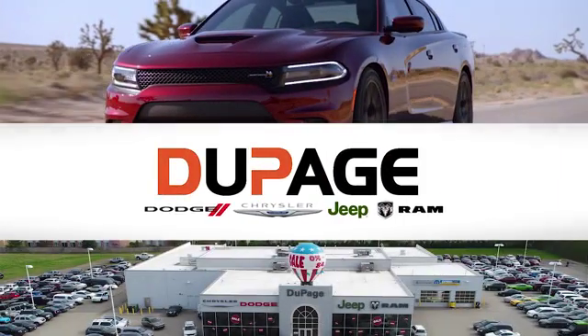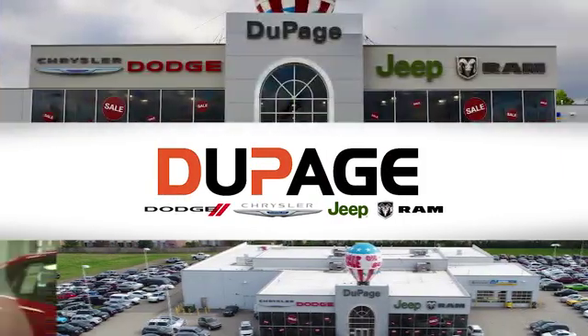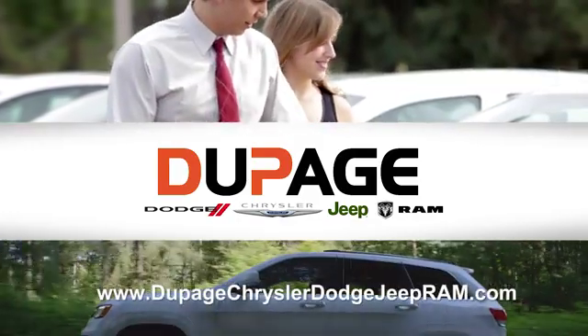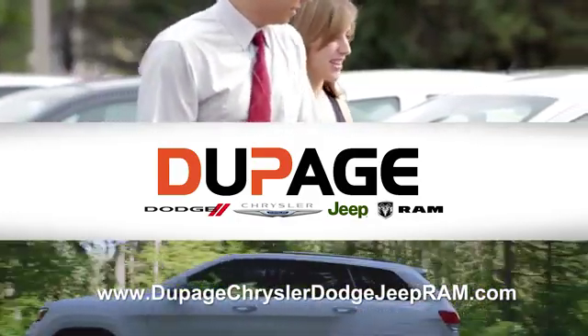DuPage Dodge Chrysler Jeep Ram. Whether you're shopping for a new Chrysler, Jeep, Dodge, Ram or quality used vehicle in the Glendale Heights area, our sales staff will work with you to find the perfect option hassle-free.